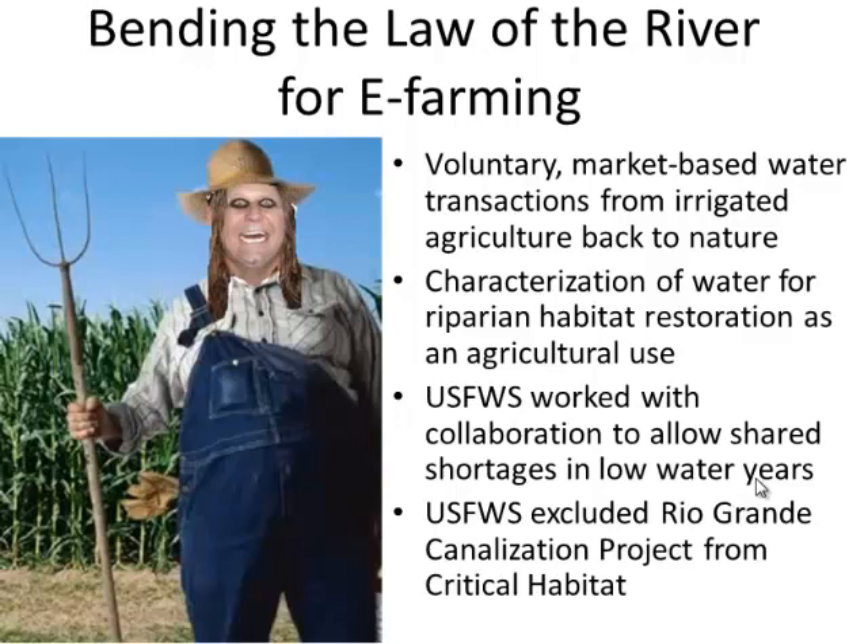Working with irrigated agriculture, there were a couple of key sideboards. The irrigation community was a lot more comfortable if we were to be treated like farmers — so we called ourselves environmental farmers, and they appreciated that. This is a private property rights system: if you want to transfer a water right from one farm to another, you go out on the market and buy it. Voluntary, market-based sales — that was one of the really important sideboards in getting the irrigation districts on board. Someone could donate their water, absolutely, but for the most part we're looking at market-based sales.